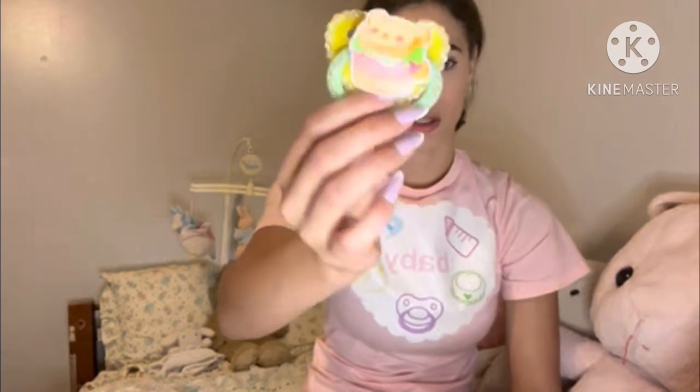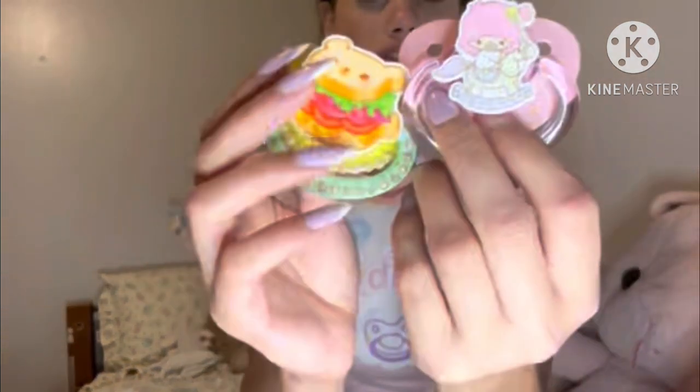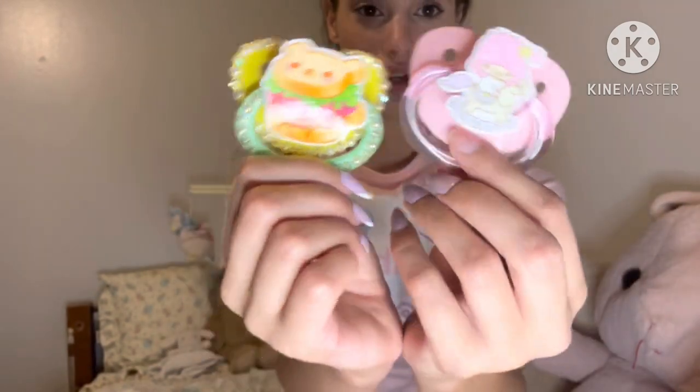So this one was $2 and something cents, and this one was $6 and something cents, and the shipping was like two or three bucks. So maybe around $13 total for these two pacifiers. She was having a sale, so that's why they were super cheap. I wish I was able to buy more but I didn't make it in time.